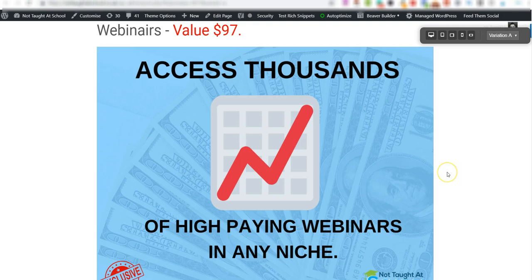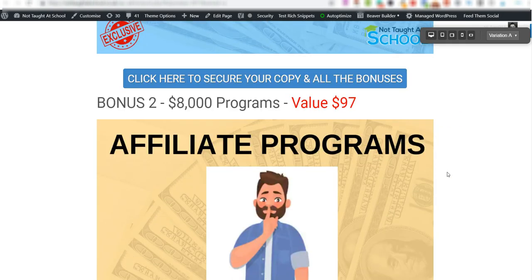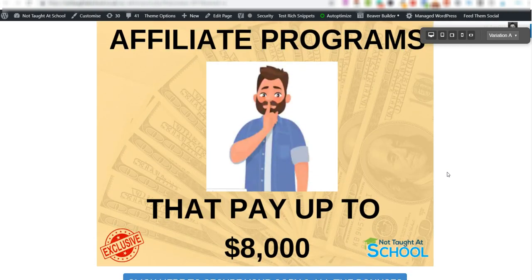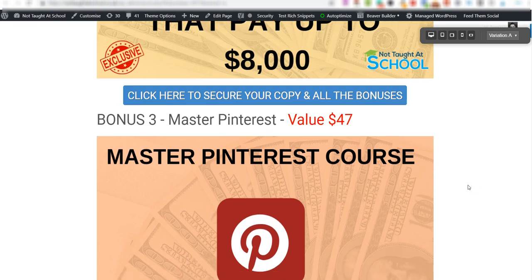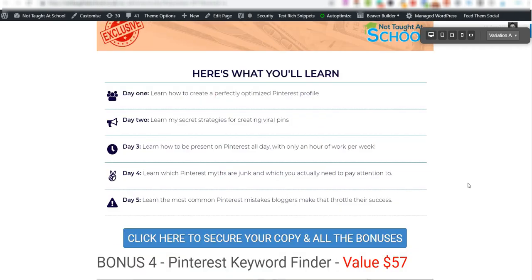Bonus number two is 'Affiliate Programs That Pay Up to $8,000' — a 40-page PDF ebook showing you several different affiliate programs that pay up to eight thousand dollars. When I read it a couple of days ago I didn't even know half of them existed — it's very cool. Bonus number three is a Master Pinterest Course — a five-day course, and the best part is the section on creating viral pins.